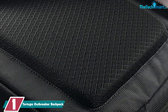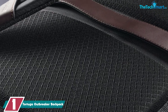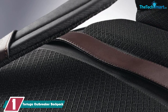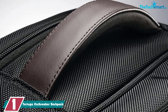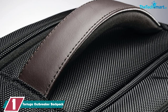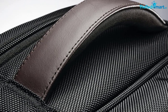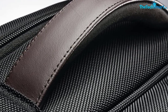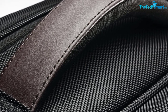And finally at number 1, we have the Tortuga Outbreaker Backpack. It's available in two sizes: the 35-liter bag, which conforms to carry-on sizes of virtually any airline, and the 45-liter bag. The latter is preferred, especially for those ready to ditch their suitcases and fully commit to traveling with a backpack. The bags are both made from waterproof sailcloth with neoprene foam padding and water-resistant YKK zippers.